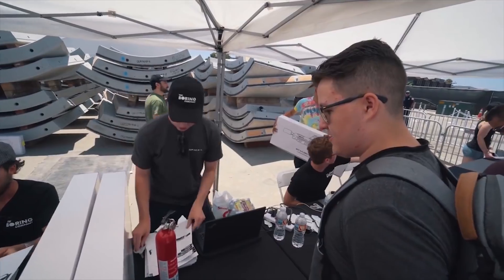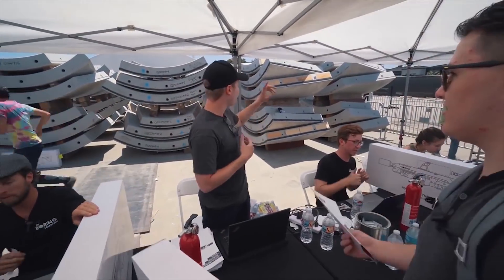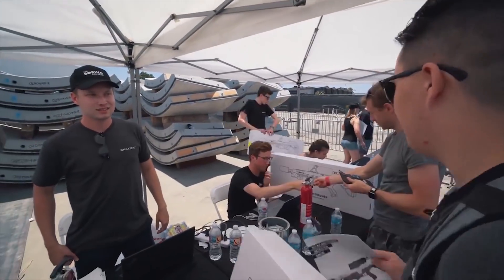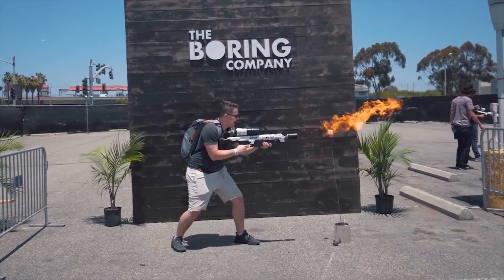We've also got our buddy Nick Pachunka, who has his own YouTube channel — check that out in the link below. He went to what appears to be a Tesla pickup party featuring a tour of the SpaceX rocket and the Hyperloop test track. We can't wait for our own pickup party — and apparently you get to roast your own marshmallow, though that is the wrong way to roast marshmallows.